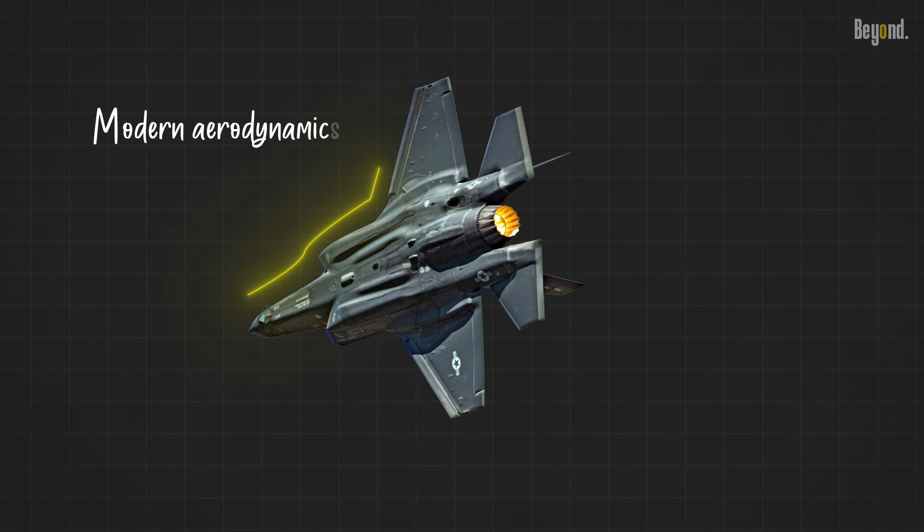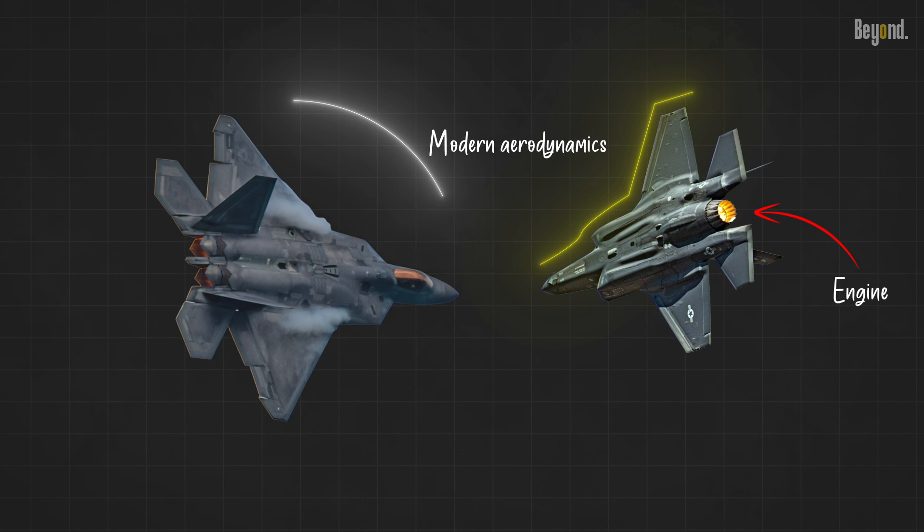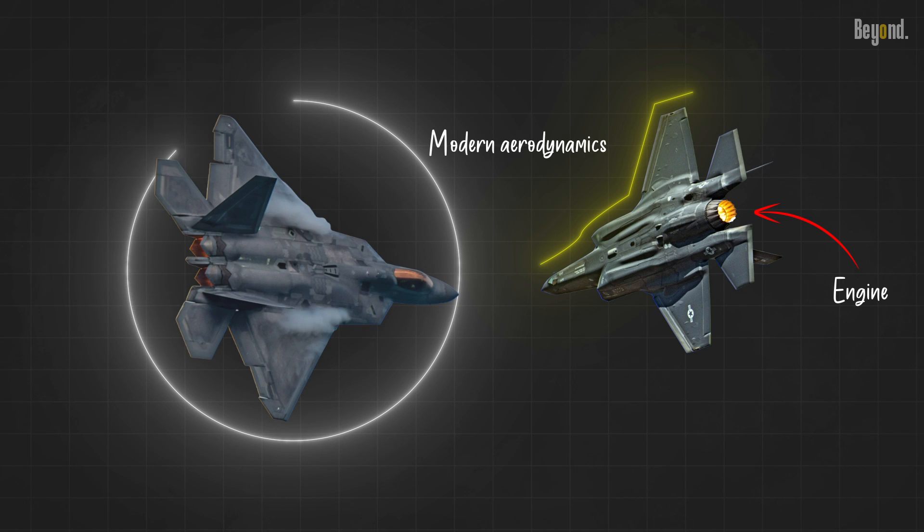Modern aerodynamics and more efficient engines have reduced the criticality of drag reduction achieved through variable sweep. Newer combat aircraft prioritize situational awareness, stealth, and other factors over sheer speed.